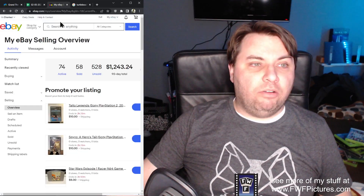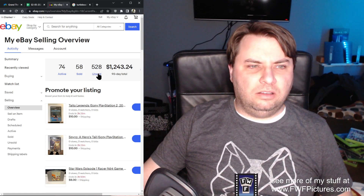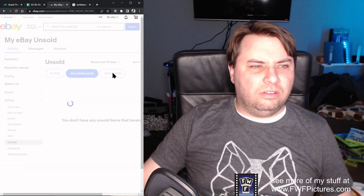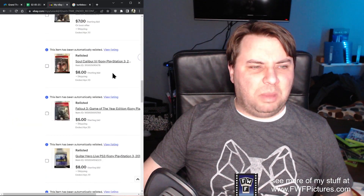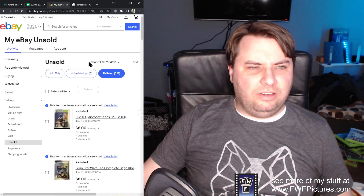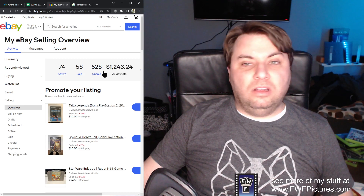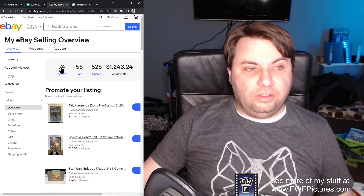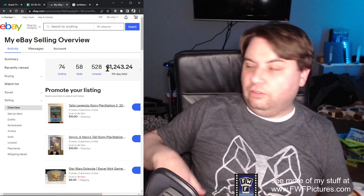Let's go back to my eBay real quick. I've got $528 — wait, that seems really high. I've got $74 active. Oh, that $528 is all the relists that have happened. According to this I've made $1,243, which I think includes a couple consoles. Active listings: $74. I've got them in two boxes just over here — not out of control yet.